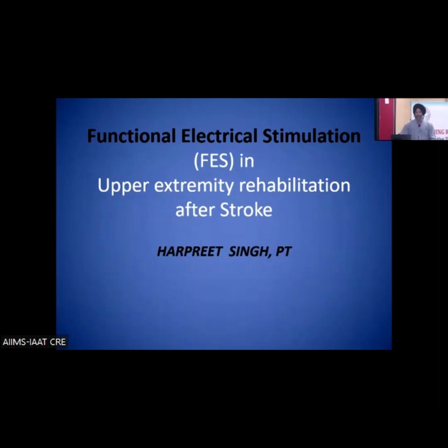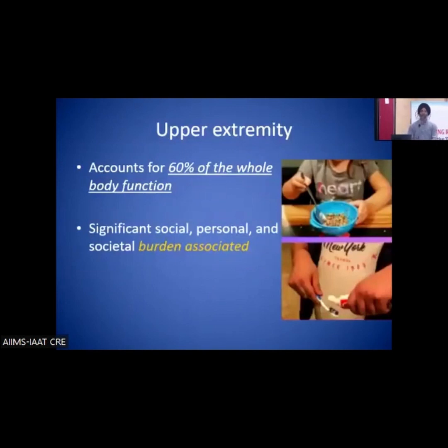Functional electrical stimulation in the rehabilitation of upper extremity after stroke. The reason for choosing upper extremity rehabilitation is because it accounts for a majority of functions — even functions we consider lower extremity, like walking. You don't walk without a reason, and that reason is many times taken care of by the upper extremity.